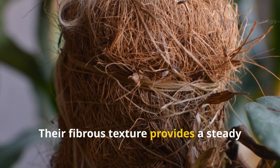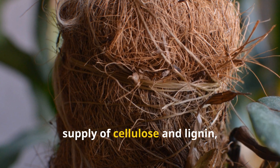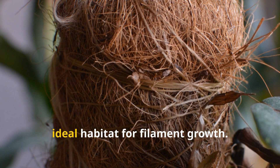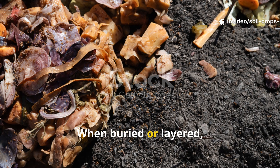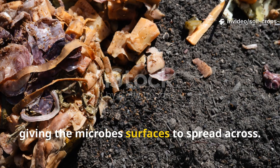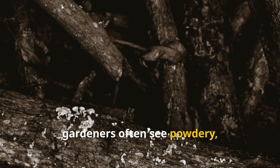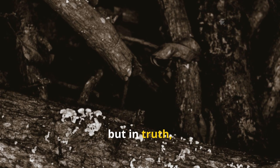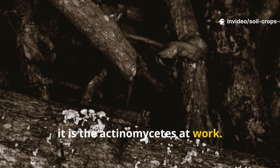Their fibrous texture provides a steady supply of cellulose and lignin, which serve as food, while their porous structure creates an ideal habitat for filament growth. When buried or layered, these stalks act like scaffolding, giving the microbes surfaces to spread across. Within weeks, gardeners often see powdery, cobweb-like growth on these scraps, commonly mistaken for fungi, but in truth it is the Actinomycetes at work.